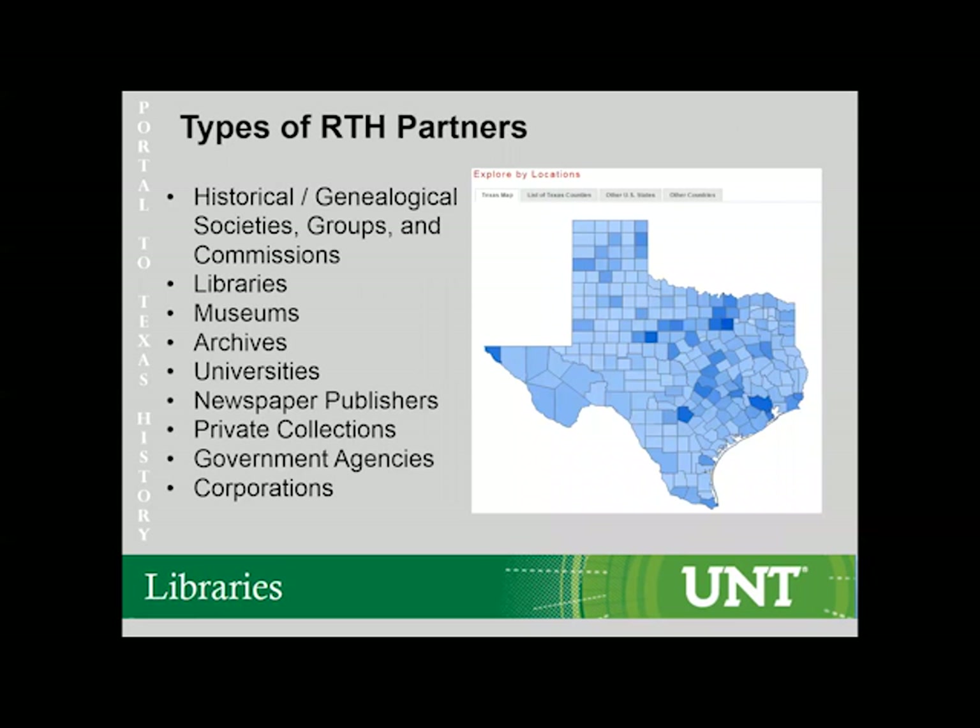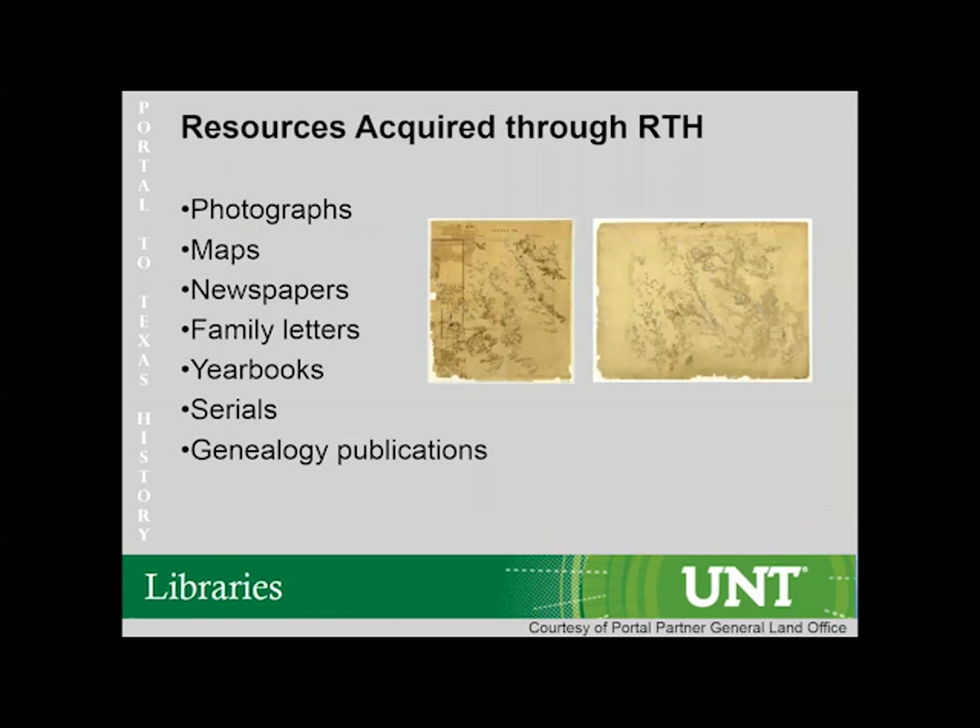We get materials from across the state from a variety of groups: historical and genealogical societies, groups and commissions, libraries, museums, archives, universities, newspaper publishers, private collections, government agencies, and corporations. Through the Rescuing Texas History program specifically, we focus primarily on photographs, maps, newspapers, family letters, yearbooks, serials, and genealogical publications.